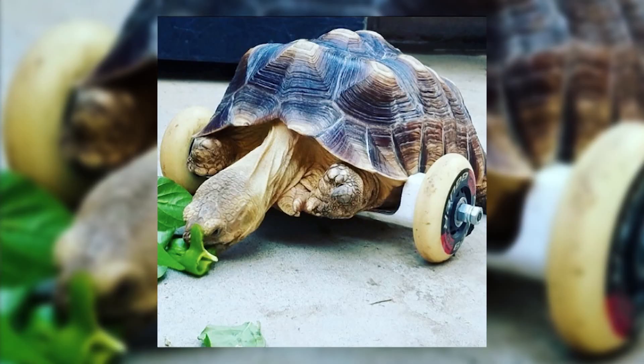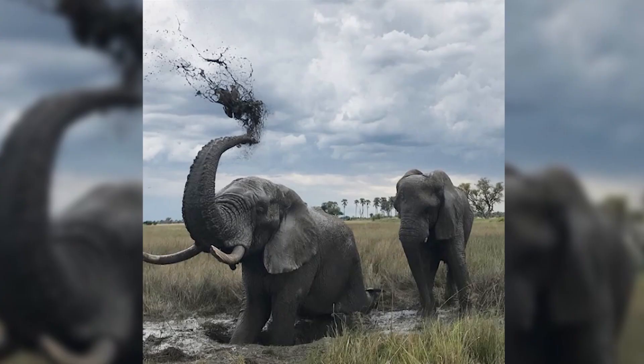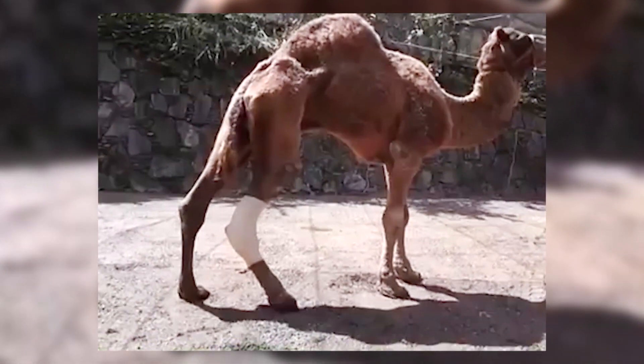I never thought in my wildest dreams I'd be helping animals all over the world, or even helping animals in general. It's not something you think up as a child because it never existed. So if you have that idea, go for it — and if you're passionate about it, go as hard as you can for as long as you can, and you can make a huge difference in your life and the life of so many.